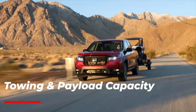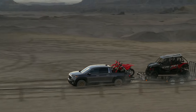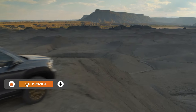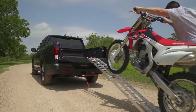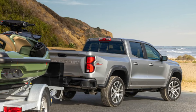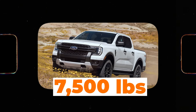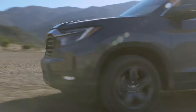Since we mentioned towing, let's cover the numbers the 2024 Honda Ridgeline delivers. Towing and payload are really important when choosing a new truck. The Honda Ridgeline is decent — it can tow up to 5,000 pounds and carry a payload of about 1,530 pounds. Although a decent performer, these numbers are a far cry from the competition. For reference, the Chevy Colorado can tow up to 7,700 pounds, as can the GMC Canyon and Jeep Gladiator, while the Ford Ranger can tow up to 7,500 pounds.